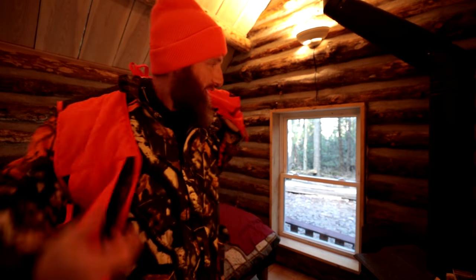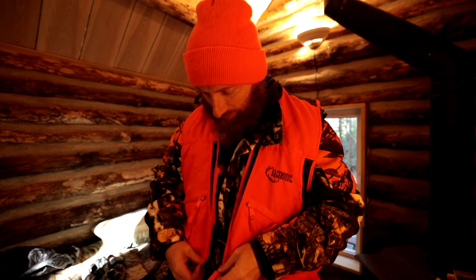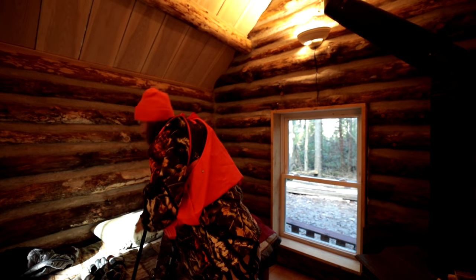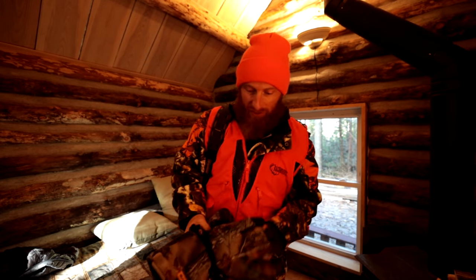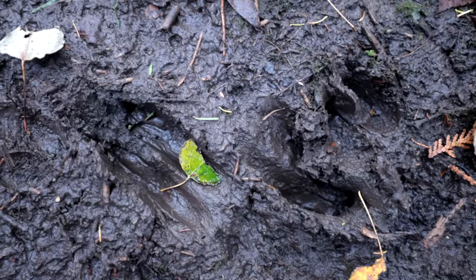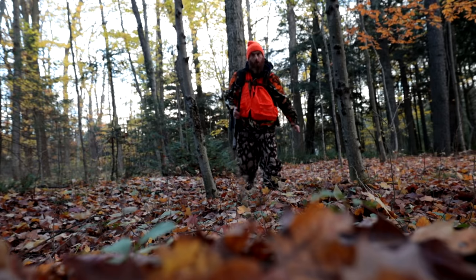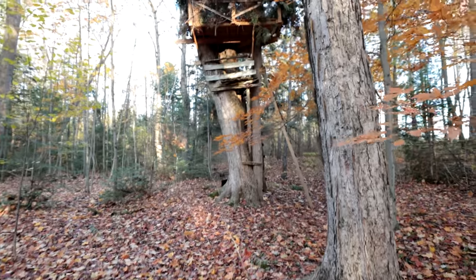Good morning guys. As you can tell, I'm a little late getting going — my alarm did not go off. Better late than never, let's make the most of it. I kind of overslept. I'll get into the tree stand, let's get settled in and see if we can get ourselves a deer. Here's the squirrel stand right here — let's climb up.